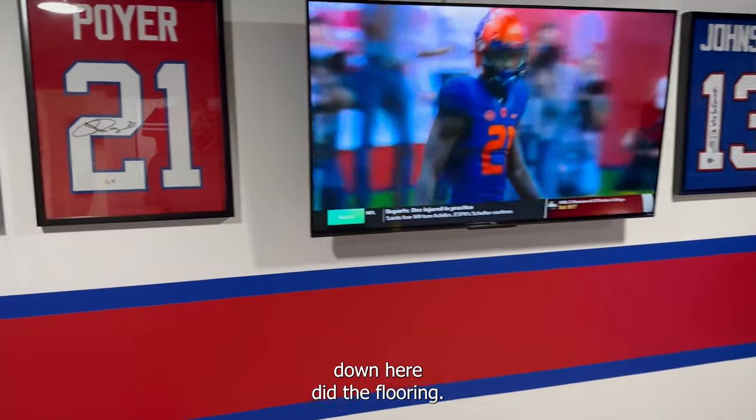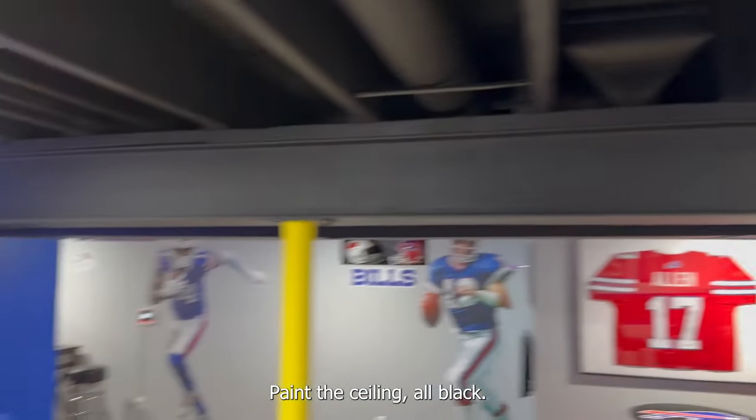I painted all this myself down here. Did the flooring. Painted the ceiling all black.